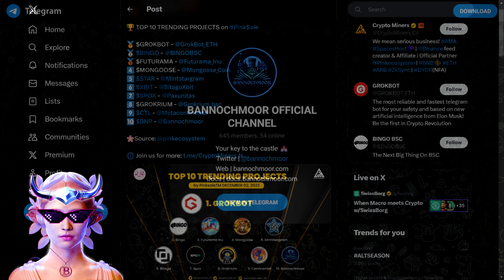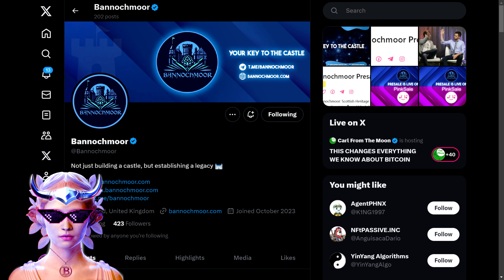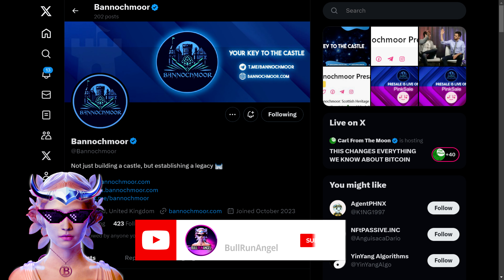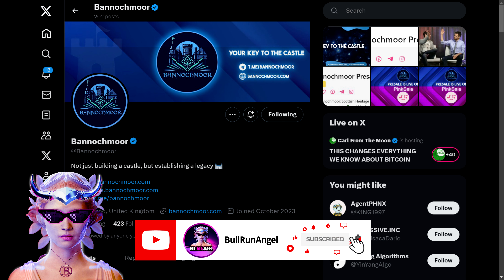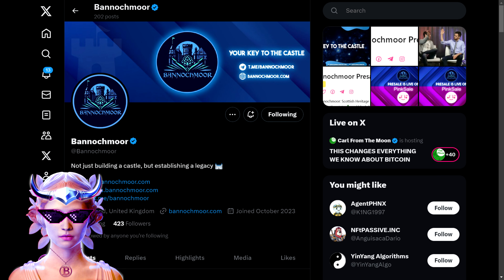Anyone holding more than 500 BNAIR in their wallet can connect and experience the Bannockmore Digital Estate. That's the Bannockmore project in a nutshell — a blend of history, culture, and cutting-edge blockchain technology. Remember, the pre-sale is ending in just five days, so be sure to check it out and as always, do your own research and invest wisely. If you found this review helpful, smash that like button, share it with your friends, subscribe for more crypto insights, and drop your thoughts in the comments below.